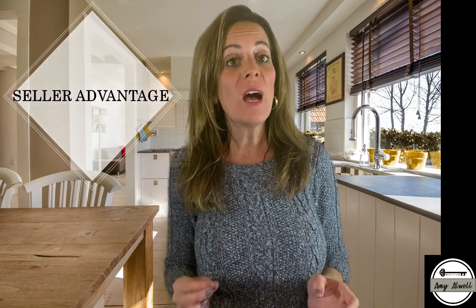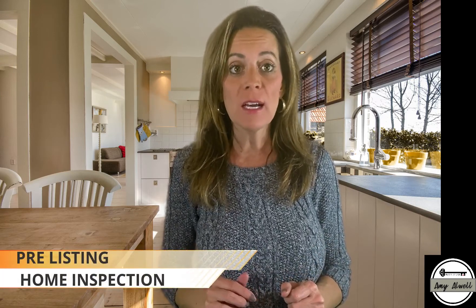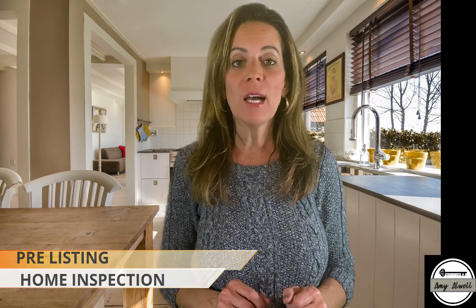How do you gain an advantage as well as get top dollar when selling your house? You get a pre-listing home inspection done. Hi, I'm Amy Alwell with Keller Williams Realty.